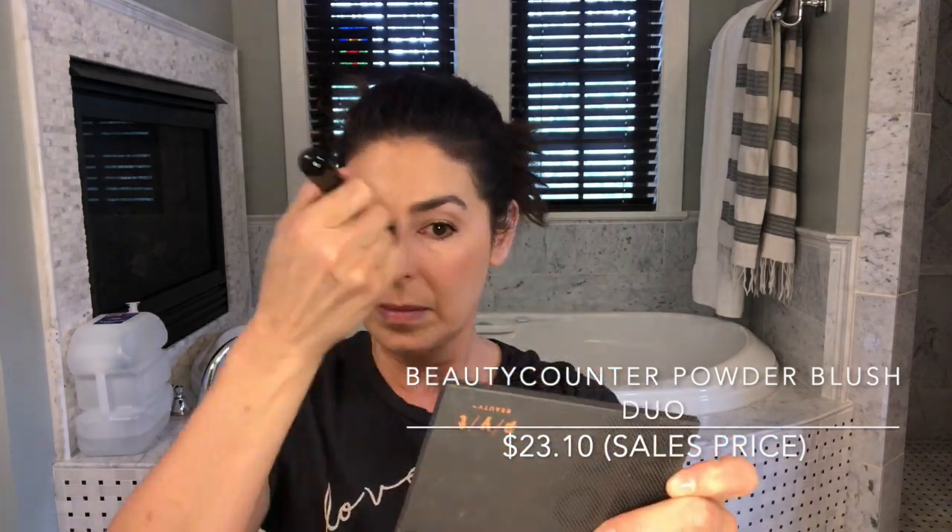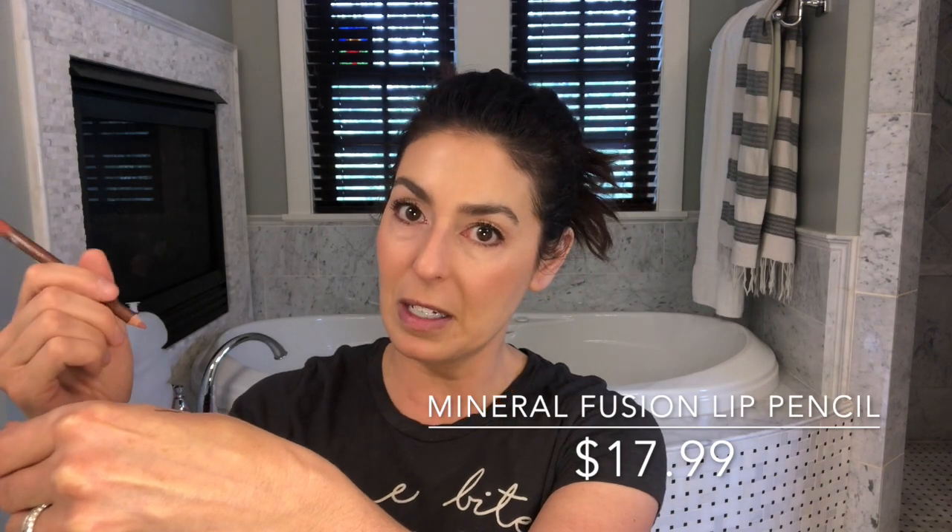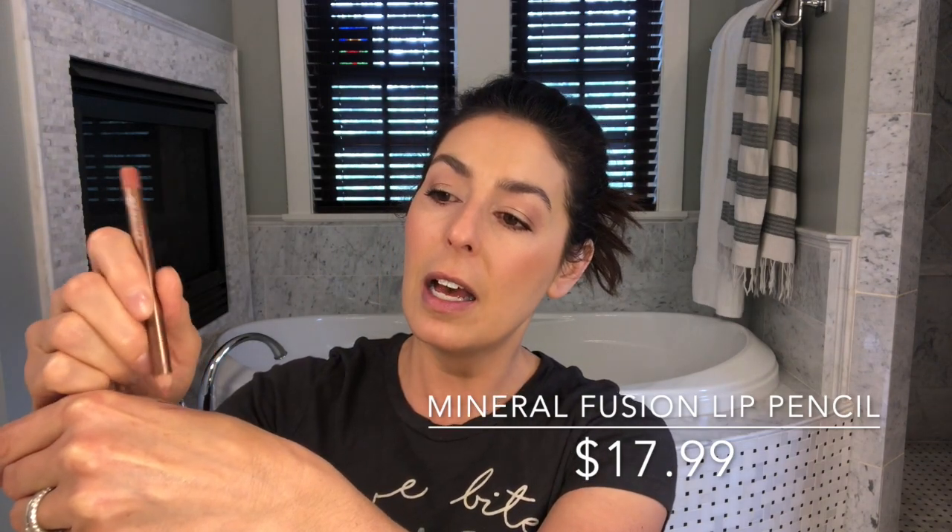Now I'm finally ready for the lipstick. First I'll go in with the Mineral Fusion lip pencil in Elegant — currently my favorite lip pencil. It wears well all day, goes on easily, isn't too creamy, doesn't smudge all over, and you can fill your lips in with it and wear it just as a color over lip gloss. It stays put around the lips. I'm loving this color for pretty much any lipstick because it's very similar to my natural lip color, so it looks natural. I like to over-line my lips the slightest bit and fill in the corners a little.